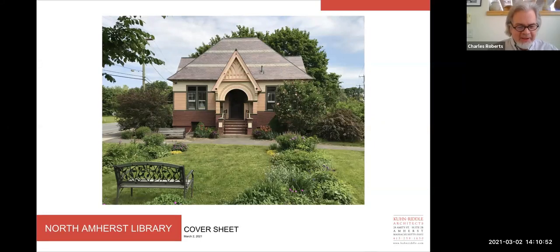I'm Charles Roberts with Kuhn Riddell Architects. Welcome to this presentation of the proposed addition to the North Amherst Public Library. We're working closely with the town and we've gone through several iterations during the course of an initial feasibility study, which we are now pleased to share with you at this time.